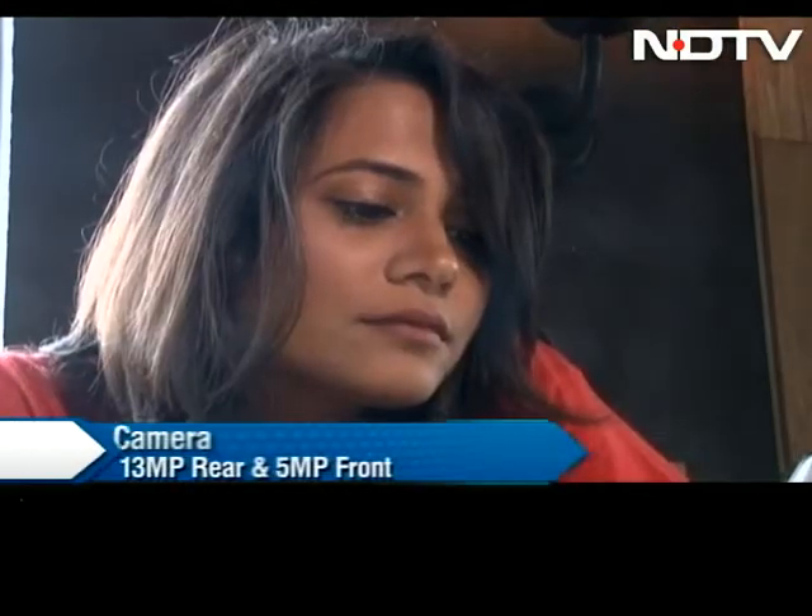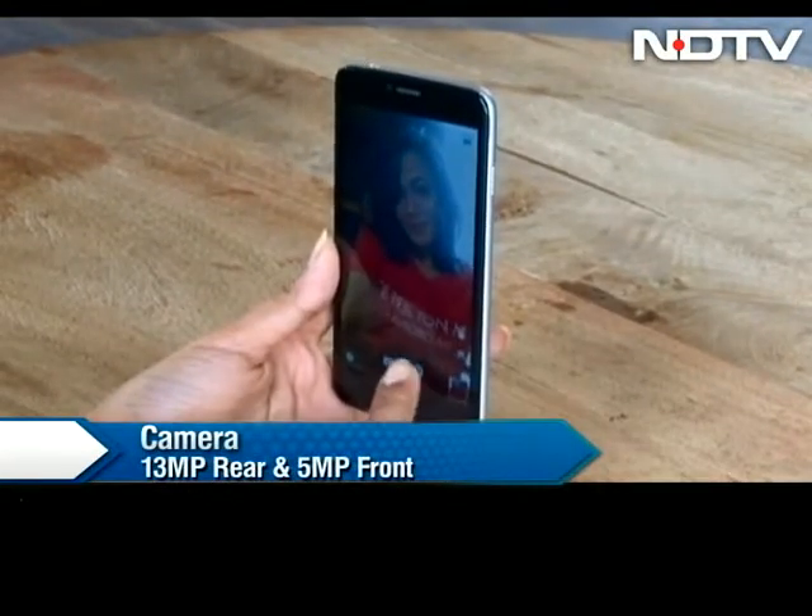I also tested the 5 megapixel front-facing camera, which did not disappoint either.